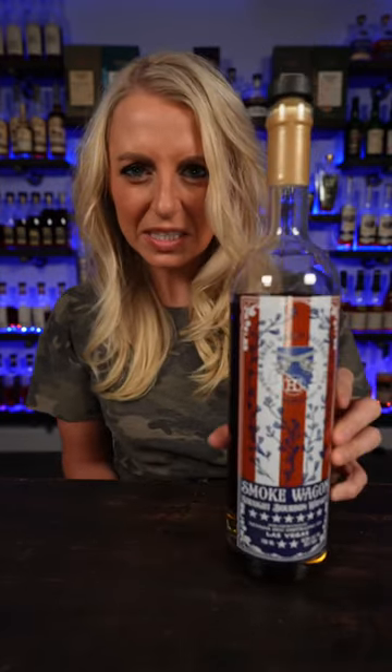And last but not least on my list is Smoke Wagon Straight Bourbon Whiskey. You've got to go with it. Got to have the MGP, especially if you know me — you know I love my MGP. Plus, nothing says America like bourbon.